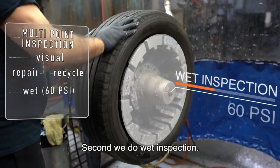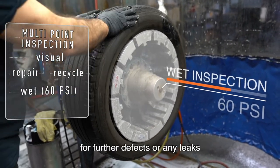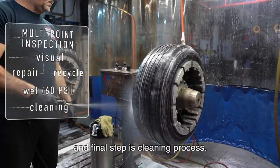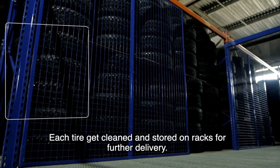Second, we do a wet inspection. We inflate tires to 60 psi to check for further defects or any leaks, and the final step is the cleaning process. Each tire gets cleaned and stored on racks for further delivery.